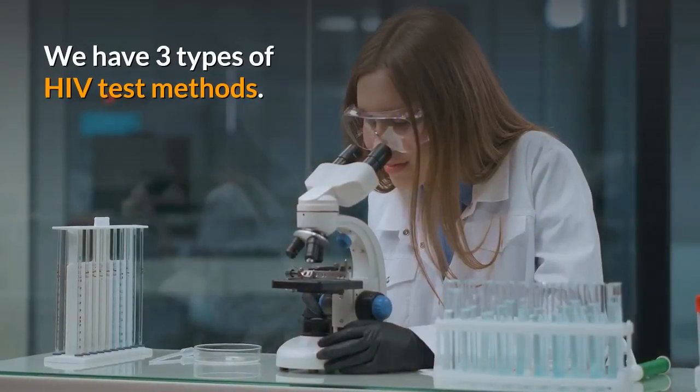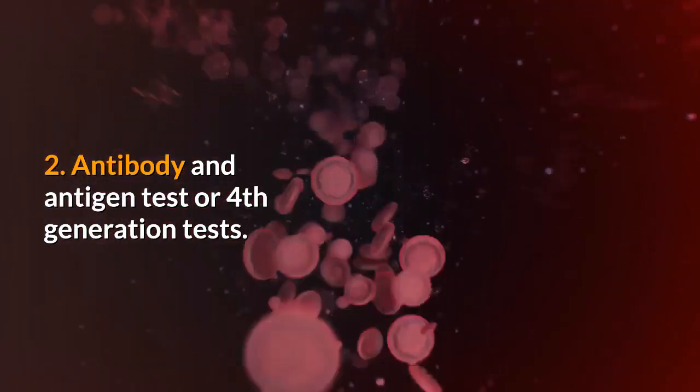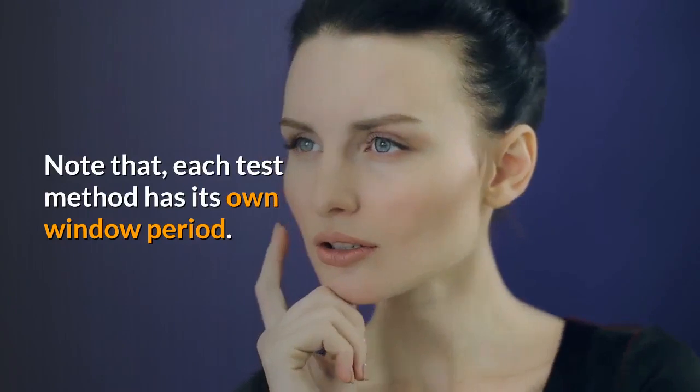We have 3 types of HIV test methods: 1. Nucleic acid test. 2. Antibody and antigen test, or 4th generation tests. 3. Antibody only tests.